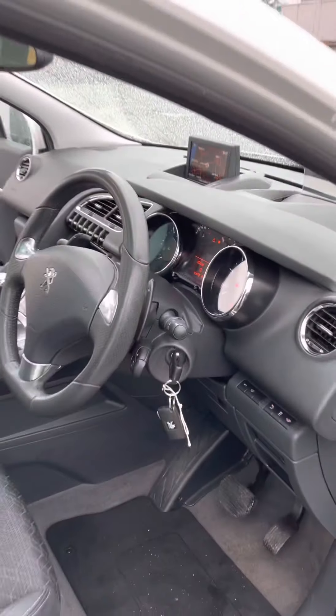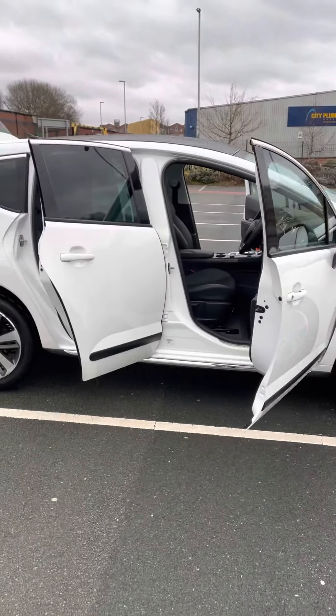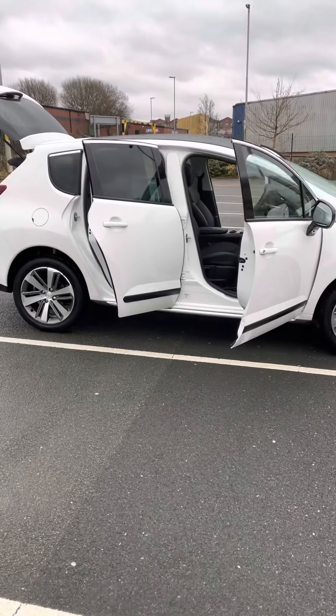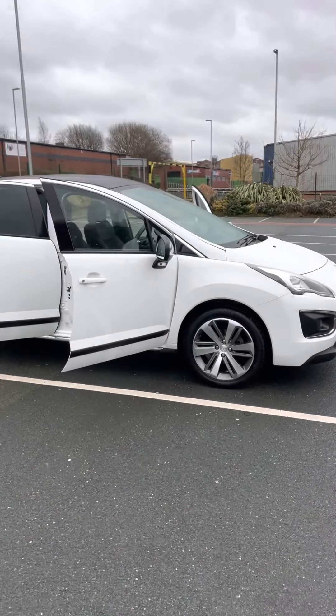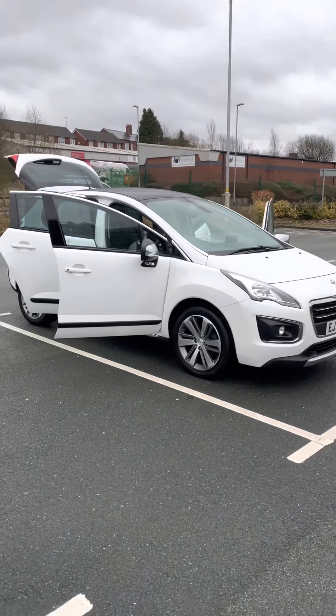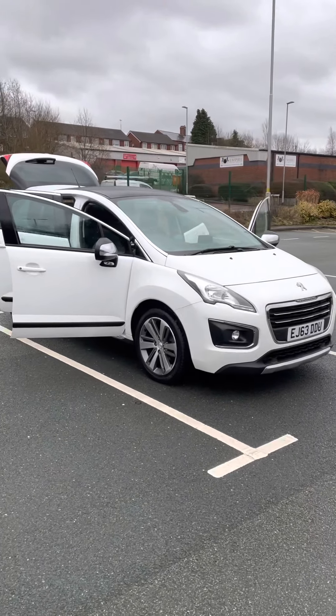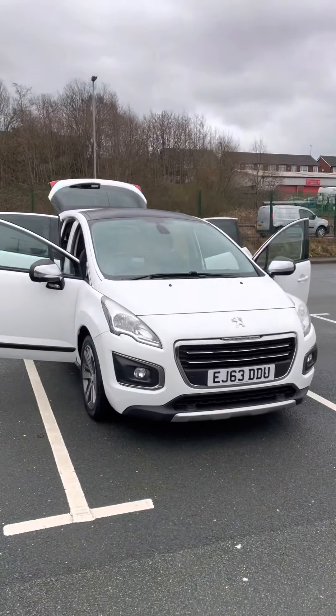So, 86,000 miles on the Peugeot 3008 E-HDI semi-automatic in pearlescent white — great spec, 86,000 miles, full history, and it'll come with a 12-month MOT.